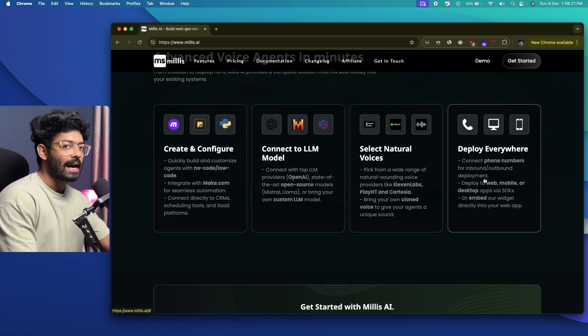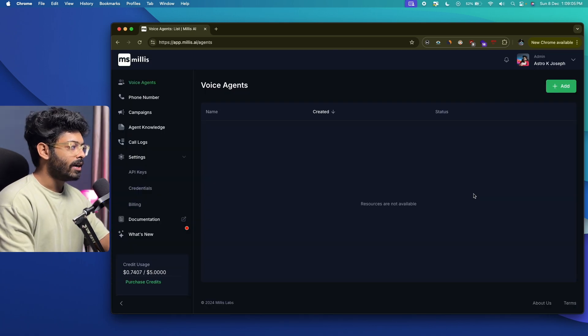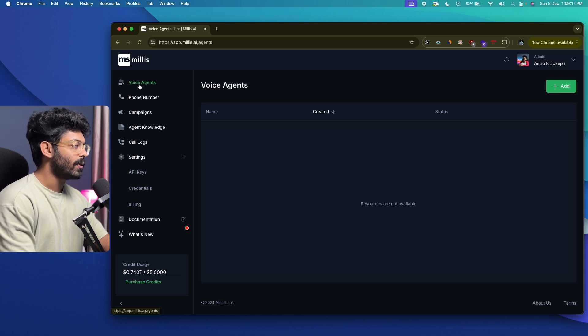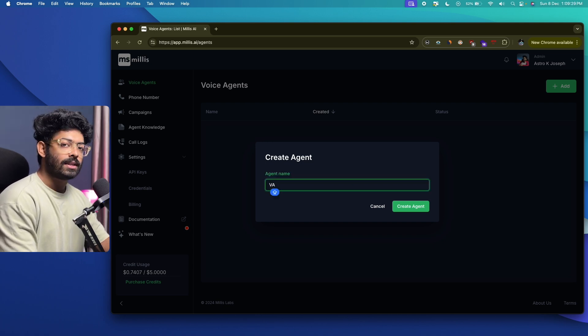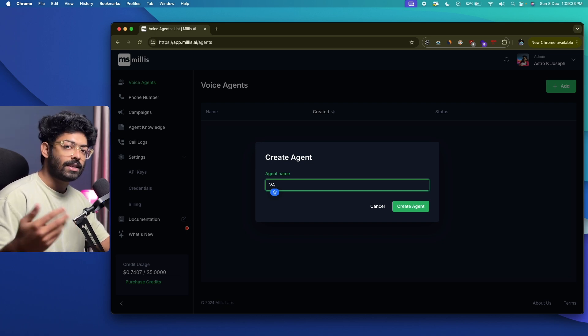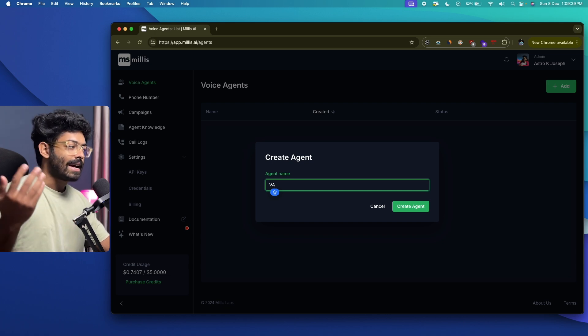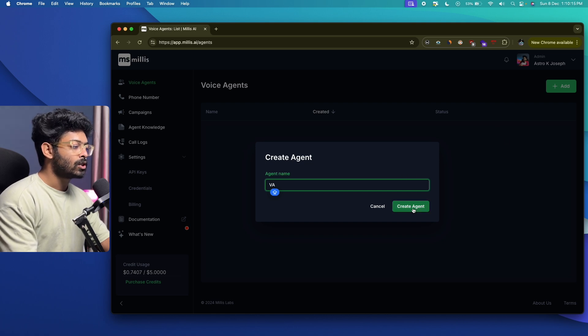You can deploy your voice agent and connect it to a phone number for inbound and outbound calls, or deploy it to your website or mobile app. First, create an account on Millis AI and sign into your dashboard. Once signed in, go ahead and select the 'Voice Agent' option, click the Add button, and a pop-up will appear asking you to enter a name for your agent. I'll name it 'VA' — a virtual assistant that will have all the details about what I do.